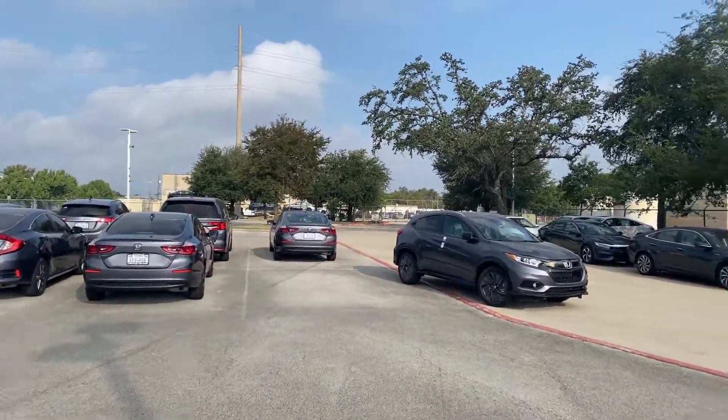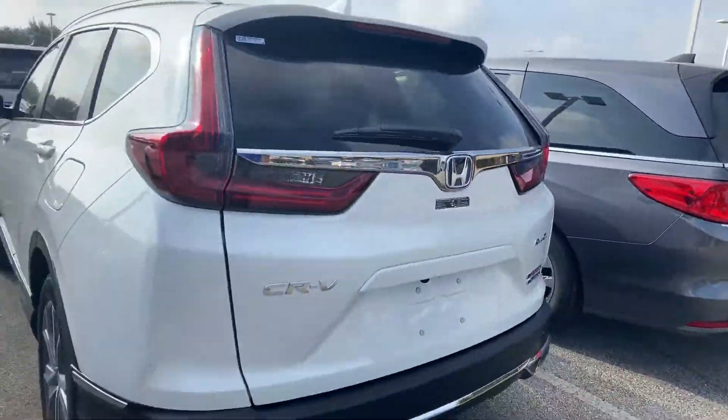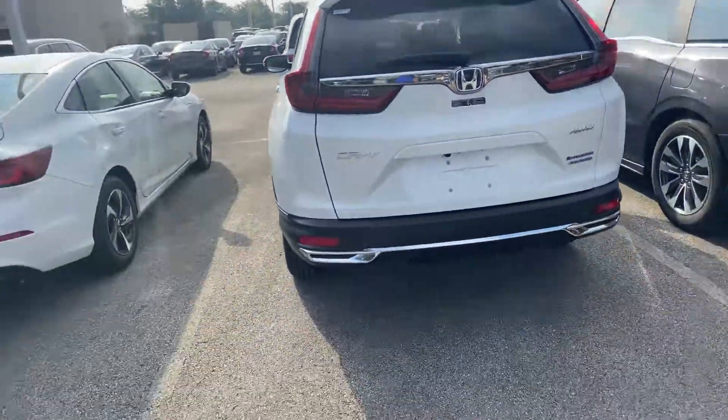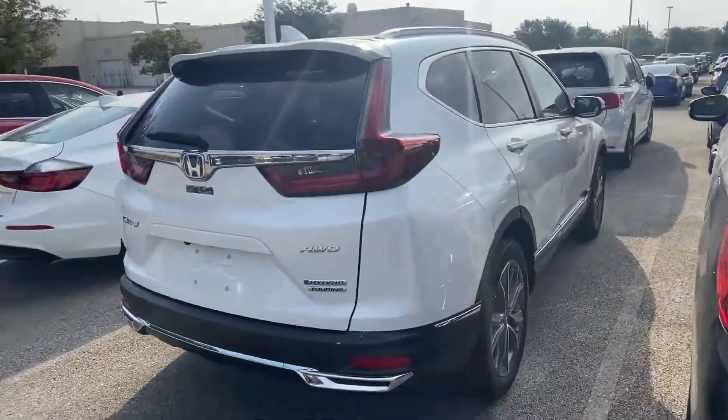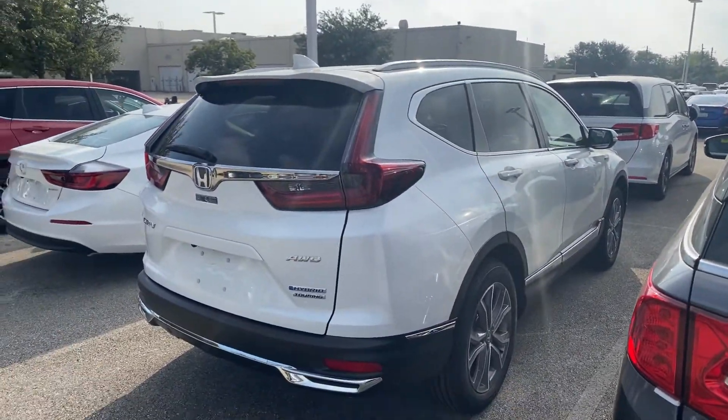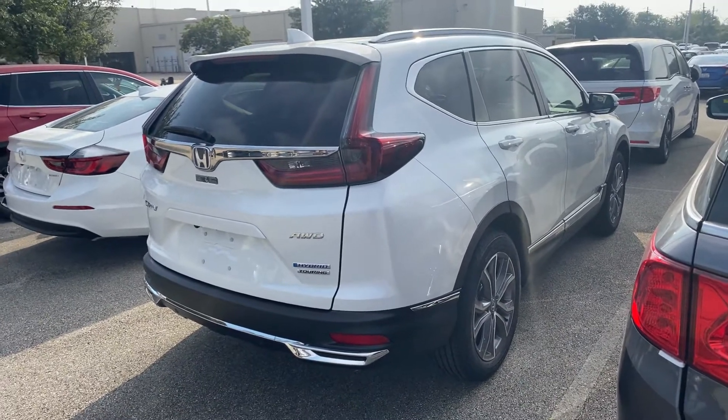It just came off the transport out there, but I can check and see what else we got coming. Somebody had a deposit on this one well in advance, so let me know and we'll look and see what's in the pipeline. Thanks, Anita.